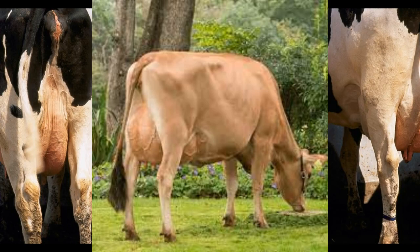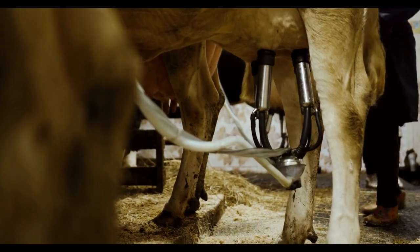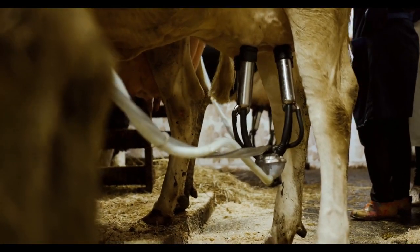Body conformation and udder structure are the most profound physical attributes to look for in a cow. Later on, after this summary, we will look at those two in more detail with appropriate diagrams so that you understand them better.